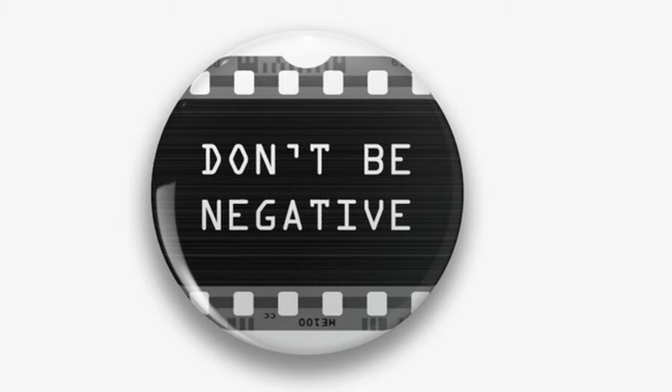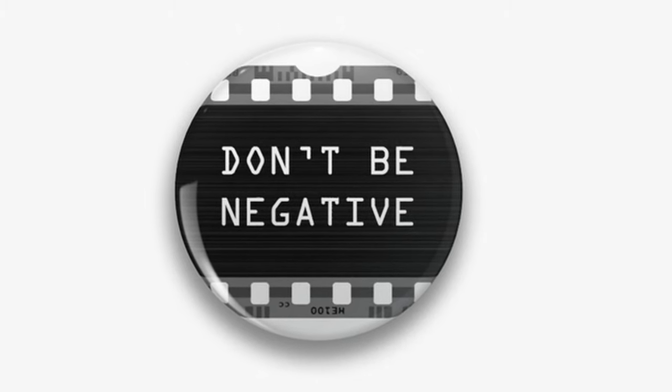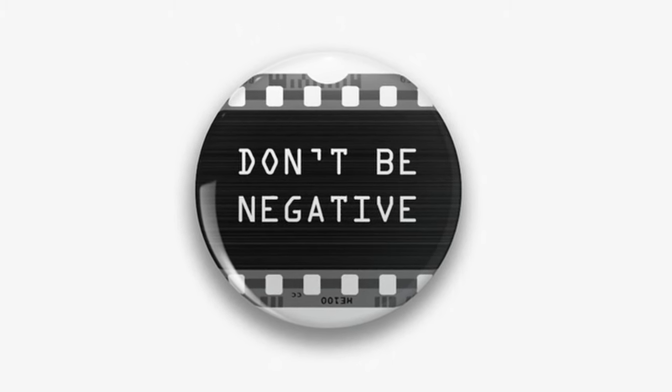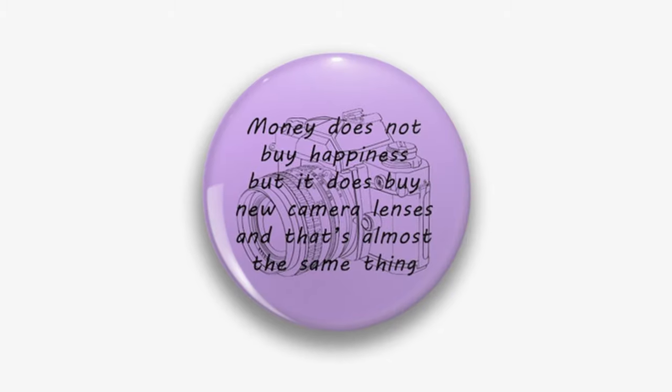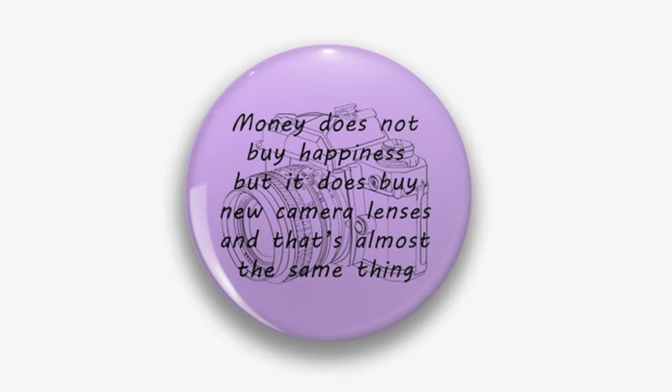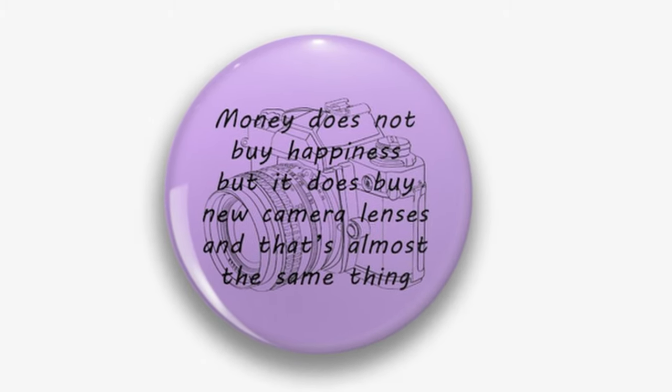Now how about some cool photographer buttons to adorn that camera strap? Let the photographer in your family show some personality with buttons that fit their outlook on life. Whether serious or light-hearted, introverted or extroverted, they are sure to love the added touch a button or two provides.